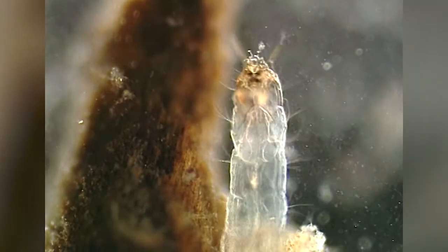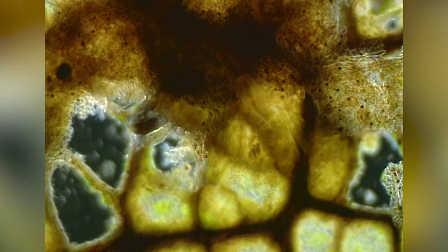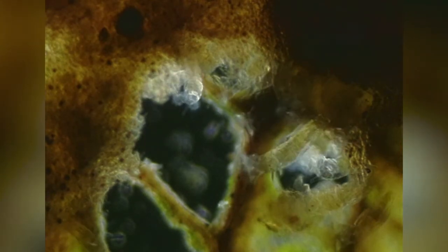Las larvas de tricóptero son también unas voraces depredadoras de los organismos microscópicos que se encuentran entre los restos vegetales del fondo del río. Entre sus presas abundan las diminutas larvas de otros insectos, así como los rotíferos, incapaces de huir ante el peligro. La mayoría de los rotíferos miden menos de un milímetro de longitud. A diferencia de los ciliados, los rotíferos no son animales unicelulares: las especies de mayor tamaño tienen unas mil células, y una característica curiosa es que el número de células que forman su cuerpo permanece siempre constante, igual en un rotífero recién salido del huevo que en uno que ha llegado ya al final de su vida.